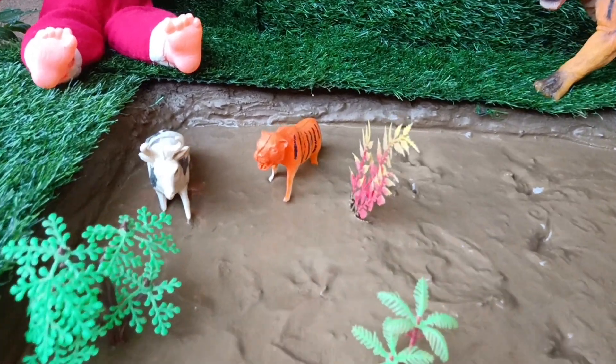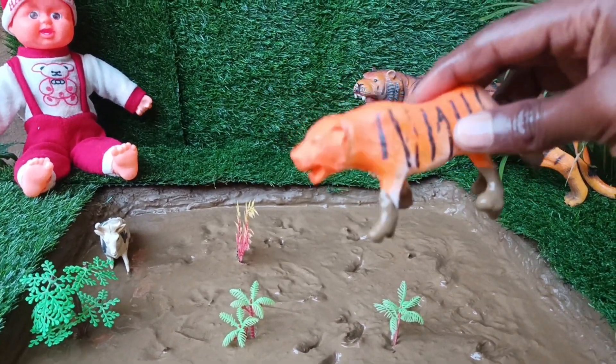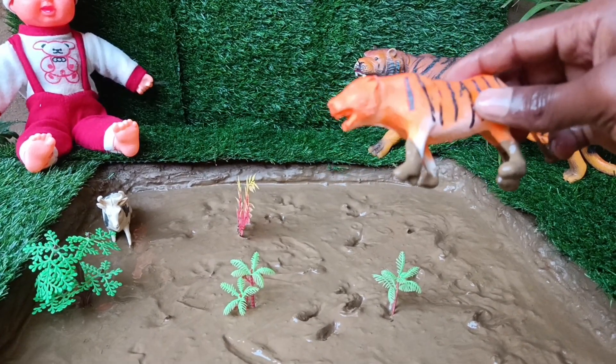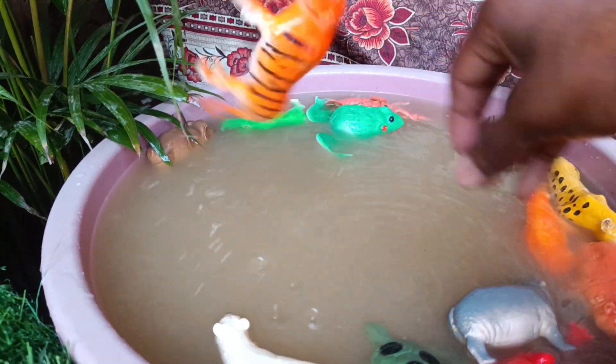The next animal you have is a tiger, friends. Let's clean it by taking it out of the mud. Tigers are excellent swimmers and have unique stripe patterns that are as distinct as a fingerprint, helping them blend into their surroundings when hunting.